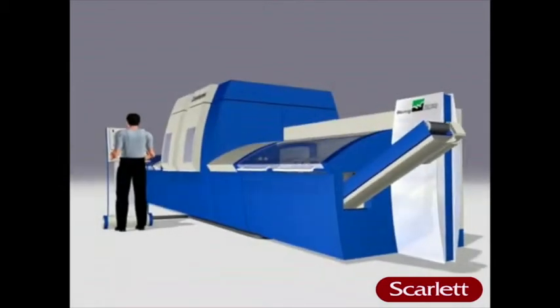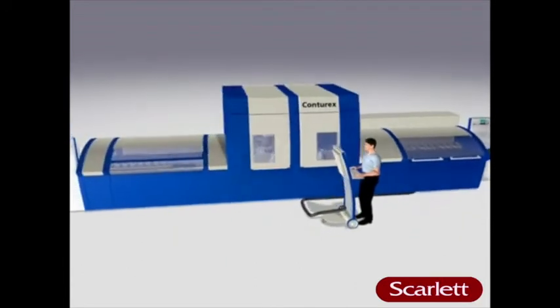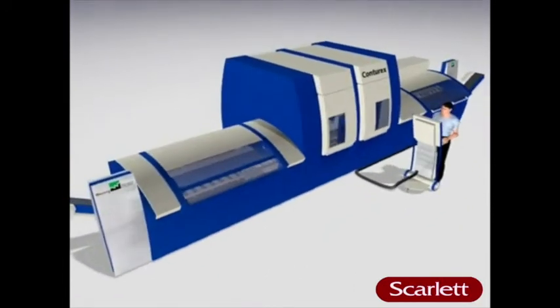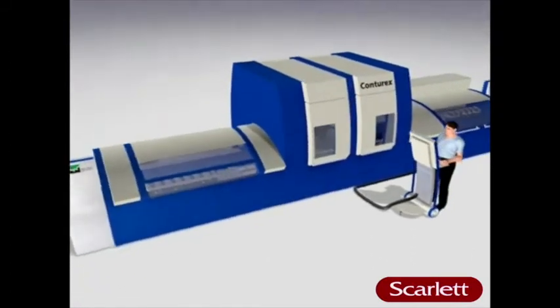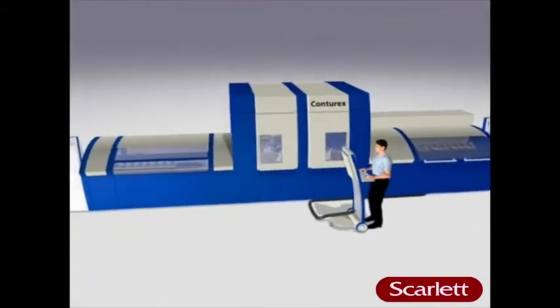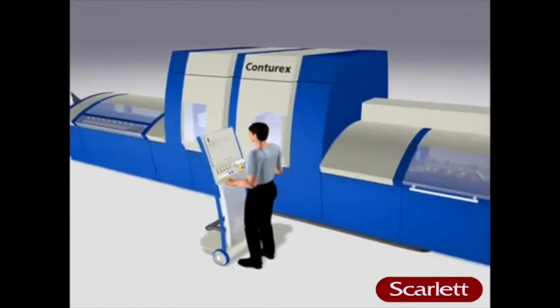Save space, personnel, material, and most importantly time. Manpower combined with machine intelligence means any job can now be completed quickly by just one person. Small lot sizes become profitable. Contarex is easy to operate — every job, no matter how small.